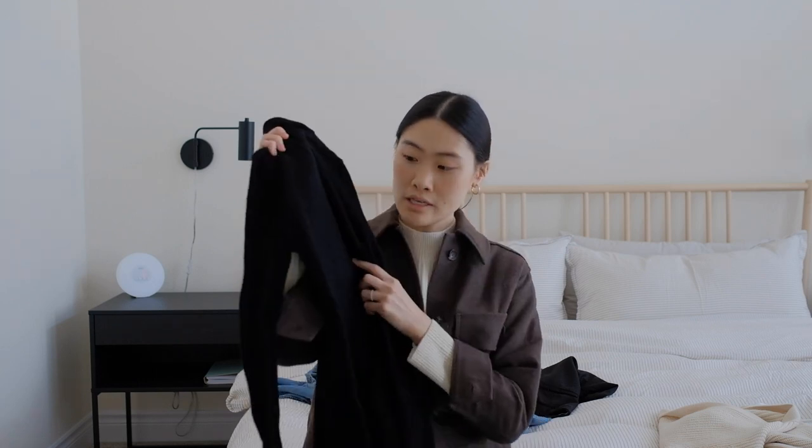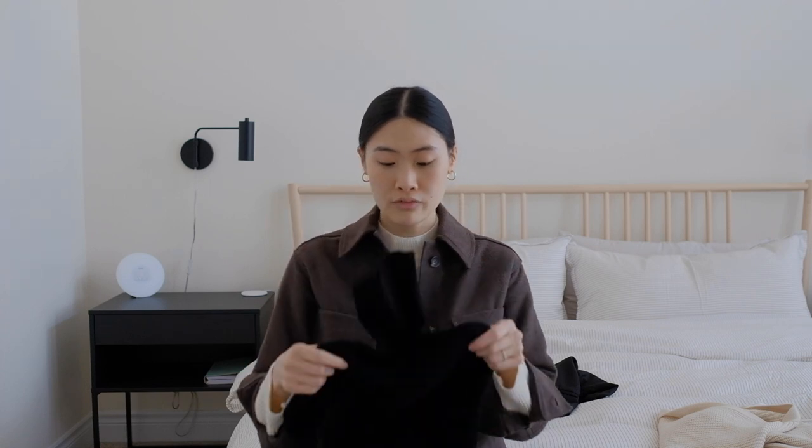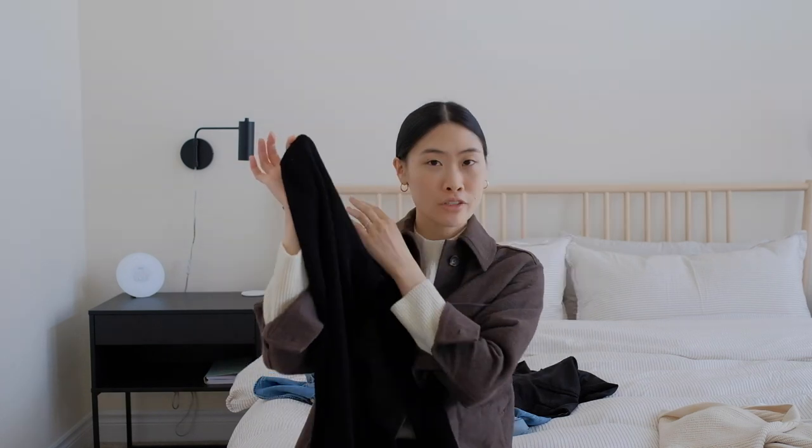Number four is a classic black turtleneck. This one I've had for about five or six years — it's a washable wool turtleneck from Uniqlo, and it has held up so well. Investing in good quality material can definitely extend the life of your pieces. A black turtleneck goes with everything — jeans, trousers — it's a great base piece, especially living in Canada where it's super cold in the winter.